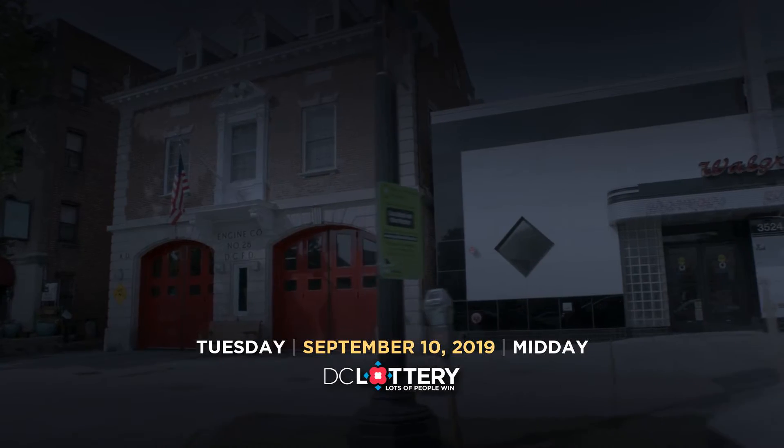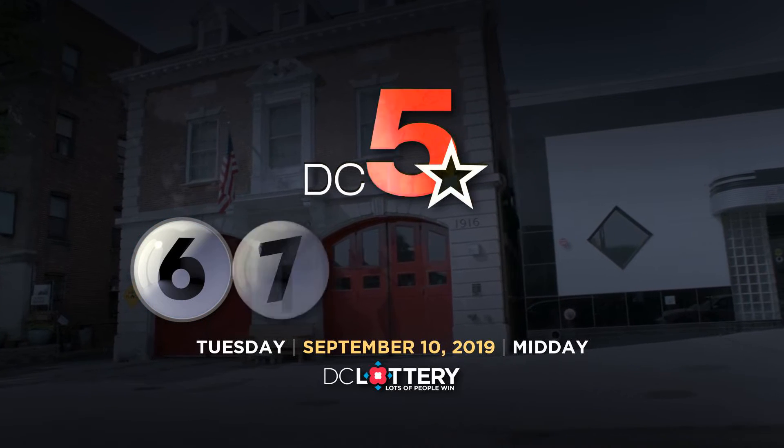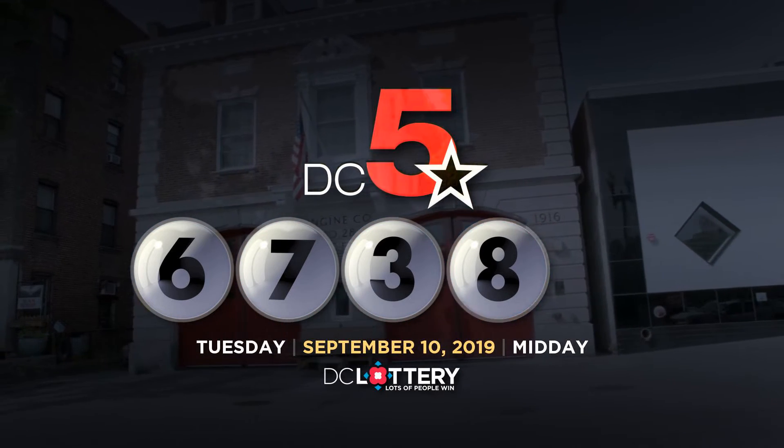Now, let's play the DC 5 game. Six. Seven. Three. Eight. Four.